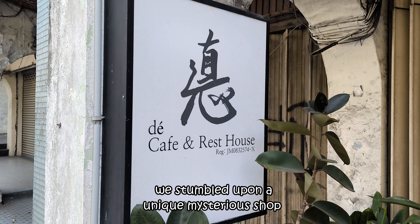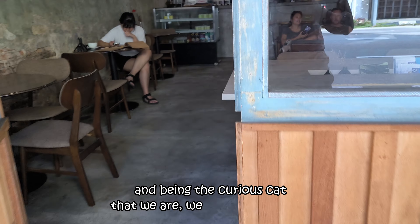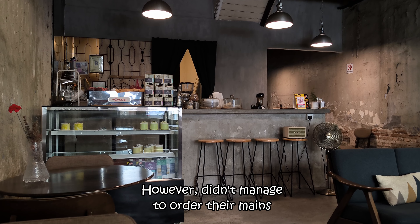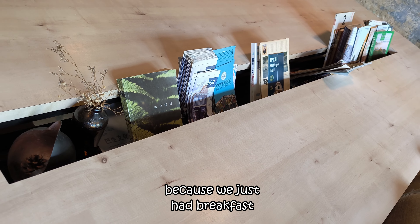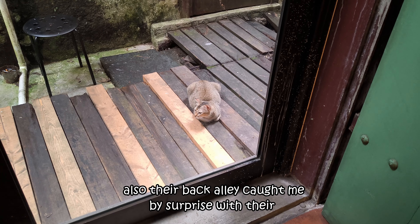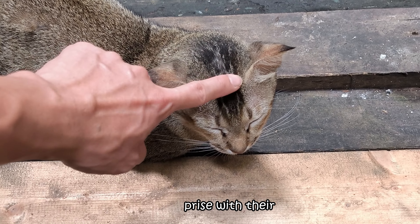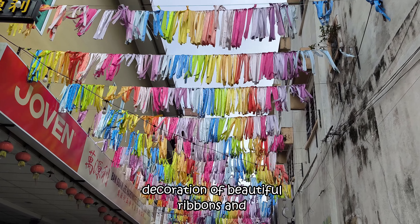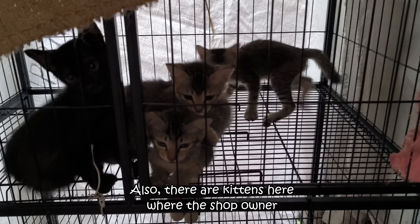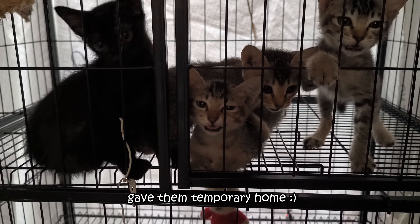On our way back to the hotel, we stumbled upon a unique mysterious shop. Being the curious cats that we are, we went in to explore. We didn't manage to order their mains because we had just had breakfast, but their interior is really unique. Their back alley caught me by surprise with beautiful ribbons and tree vines hanging down from above. There are also kittens here, as the shop owner gave them a temporary home.